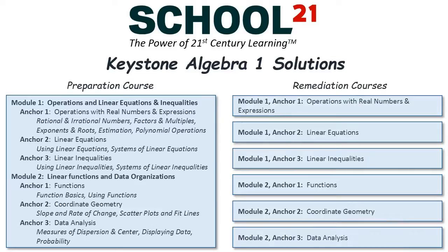We also offer the same content in shorter remediation courses that focus specifically on the anchors that a student didn't pass, so they can focus just on that material as they prepare to retake the exam.